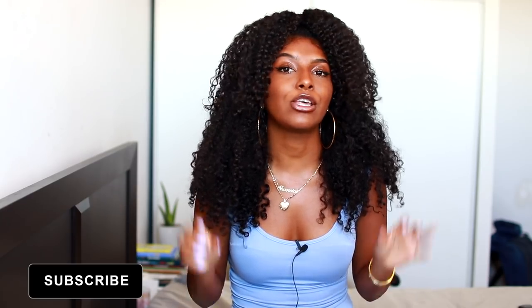Hey guys, what's up, it's Shanice, welcome back to my channel. If you are new, what's good! I know I've been a little bit MIA on this channel — I have been vlogging on my vlog channel, so I'll leave that link down below. I'm doing a series of upcoming giveaways, so stay tuned for that. If you guys are not already subscribed, definitely hit that subscribe button and turn on the bell.